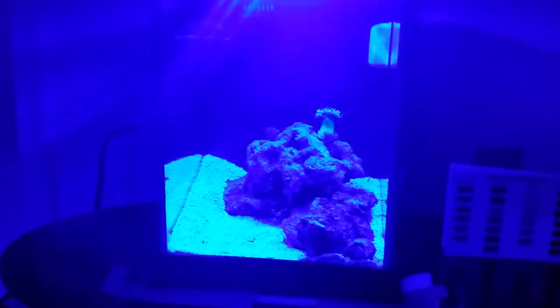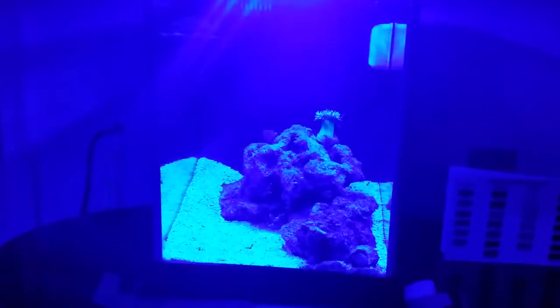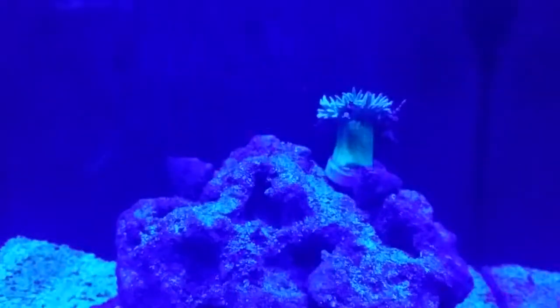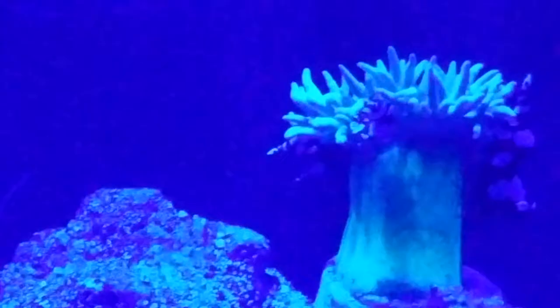Hi everyone, this is Sean with an update on my Project Pico. This is day 31. So I got some coral that the sexy shrimp really like to hang out on.